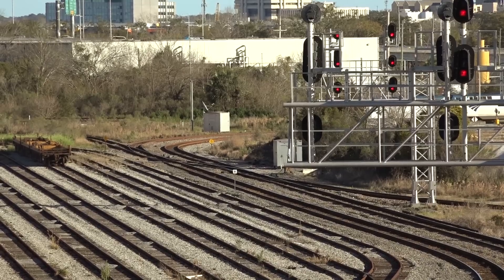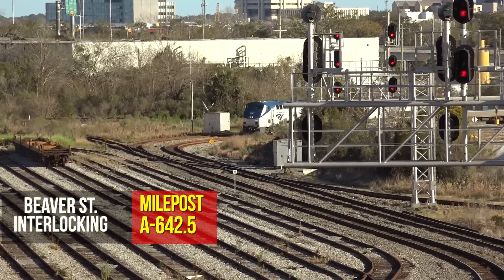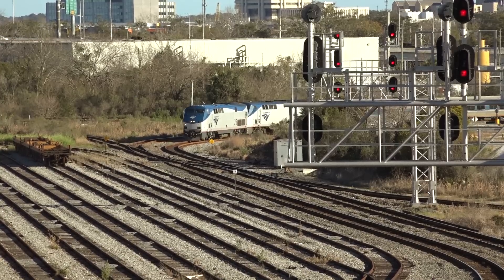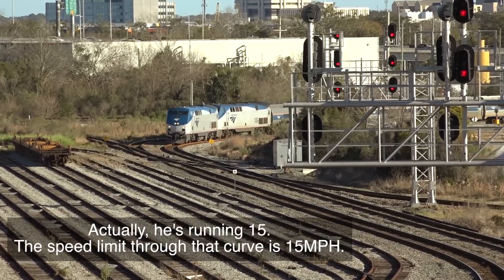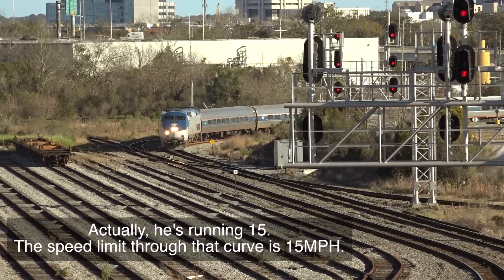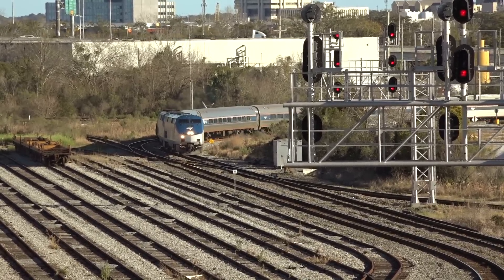The signals cleared for Amtrak 98, the northbound Silver Meteor. Up it came around the tight curve into Duke's Crossing and the Beaver Street plant. Running at 25 miles per hour through this complicated interlocking, then it can speed up for three miles past the Atlantic Coastline Moncrief Yard before its station stop and re-crew at the Jacksonville Amtrak station.